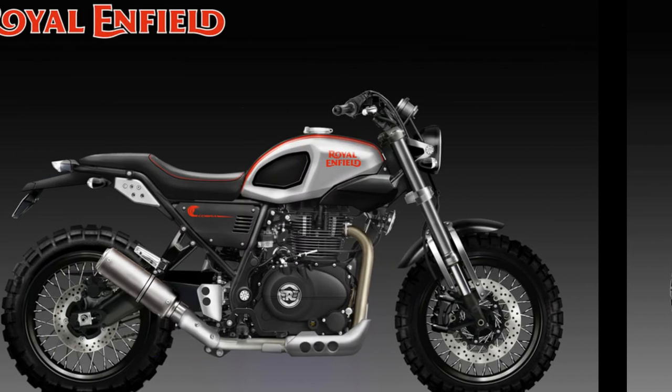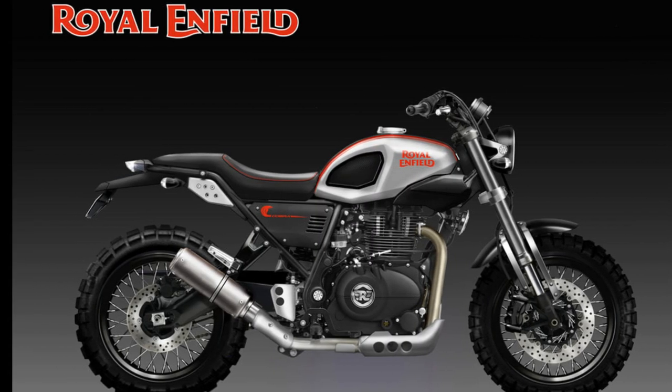The Royal Enfield is also featured in the design for fans. Thank you so much for joining us, and we'll see you next time on our channel.